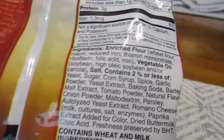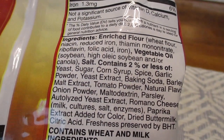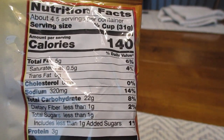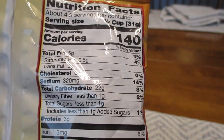All right, and here's all your information right here. And again, I'm pretty sure this is not part of a delicious, nutritious breakfast — or however that goes.